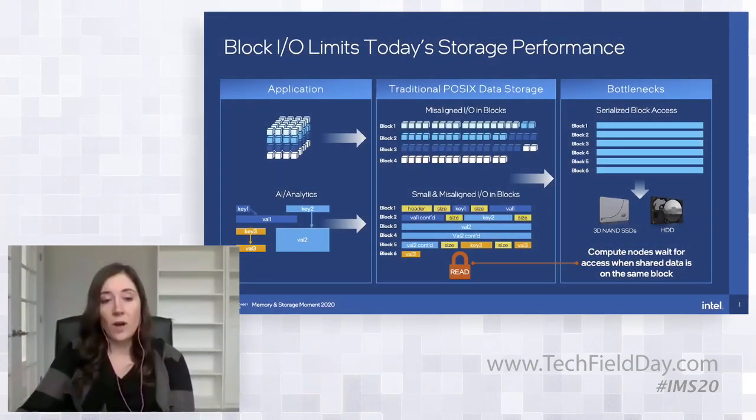As a refresher, DAOS is a distributed parallel file system that we started at Intel back in about 2012. About eight years ago we were looking at storage and examining what some of the common bottlenecks were that were really preventing us from being able to reach new levels of performance. There has been a longstanding bottleneck that's plagued storage for a long time.